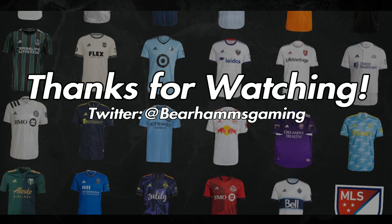That'll do it for today's video. Comment below your thoughts on the list, as well as the entire collection — I'm interested to hear what you guys think. I will be making more MLS-based content in the future, and if you like what you saw, subscribe to the channel and follow me on Twitter at BearhamsGaming. Thanks again for watching, and I will see you in the next one. This has been Bearhams, and as always, toodaloo.